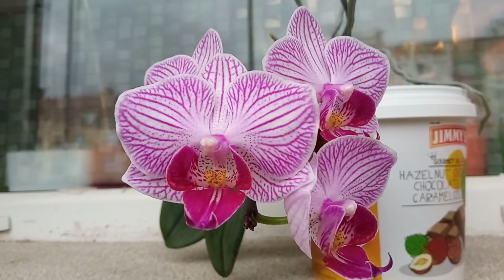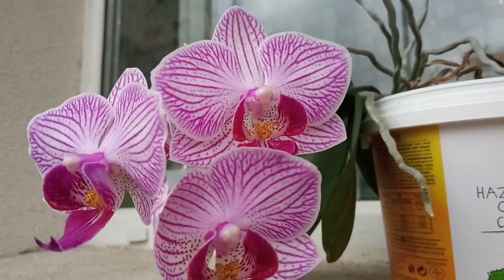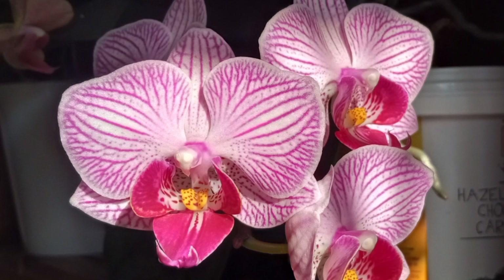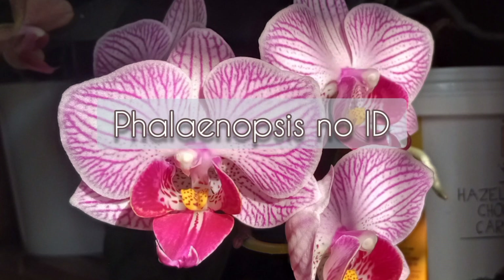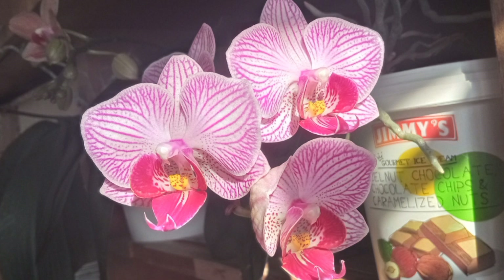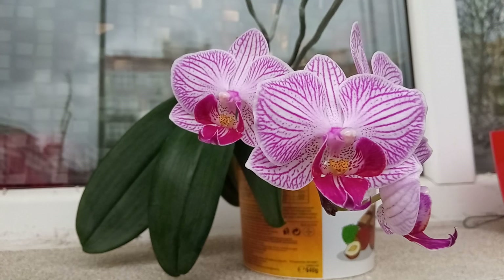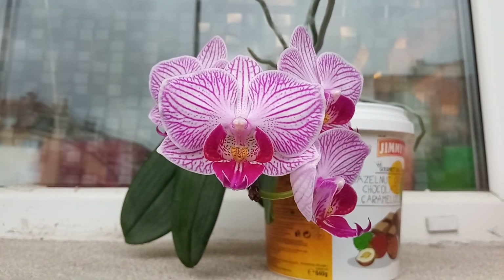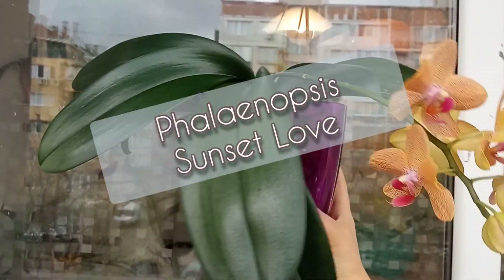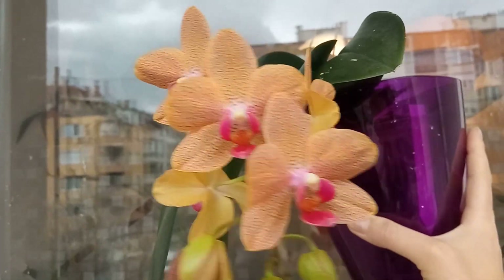This is my first orchid ever, which I bought sometime maybe 12 years ago — a beautiful mini no-ID Phalaenopsis. And this is Phalaenopsis Sunset Love; I really like the foliage of this one.